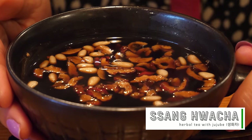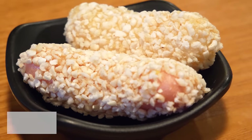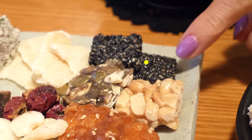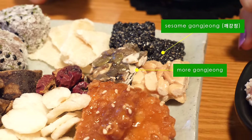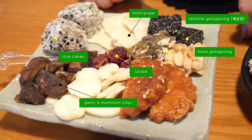I can see pine nut and sliced jujube on there. Complimentary yugwa — a traditional Korean pastry made of honey. Here's a tour of the assorted dessert plate: yakwa with sprinkled sesame seeds, Kae Gang Jung bars of toasted sesame seeds, pumpkin seed and peanut Gang Jung, sweetened dried ginger, rice cakes, and garlic and mushroom chips.